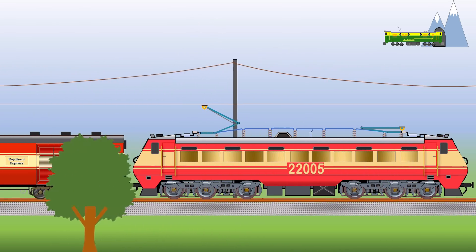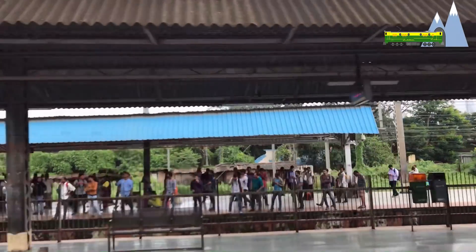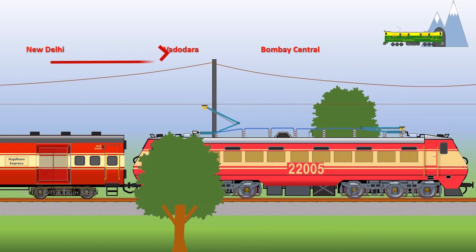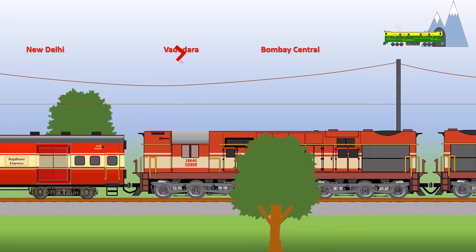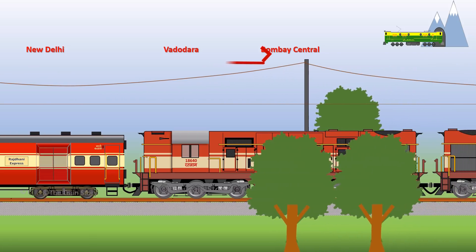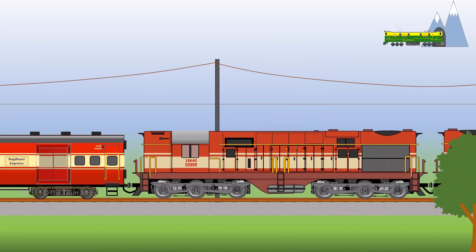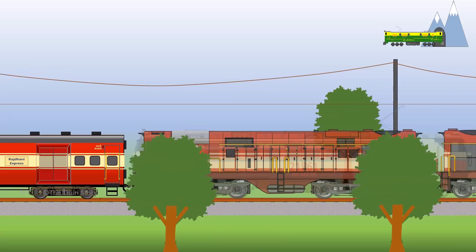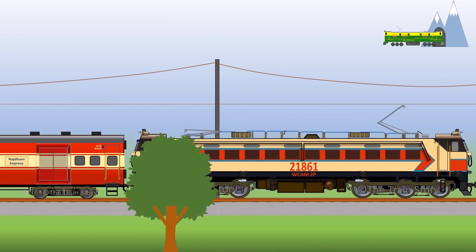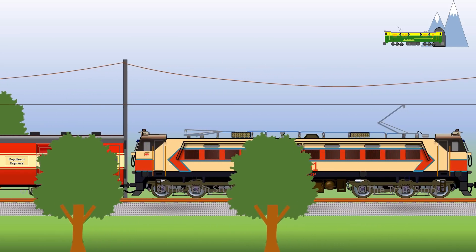But there was a problem — the Bombay Territory was under 1500 volts DC electric traction. The train was hauled up to Vadodara via WAP-1, and at Vadodara, handed over to twin WDM2s from the Ratlam Shed who would take the train to Bombay Central. With the arrival of the WCAM-2P class AC-DC dual traction locomotives in 1993, the iconic twin WDM2s that characterized the Bombay Rajdani Express were retired.